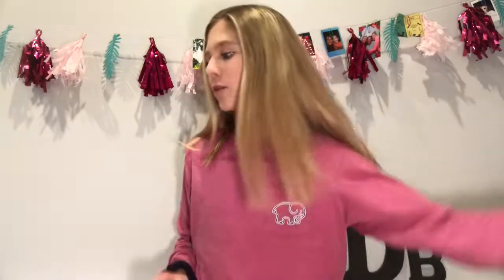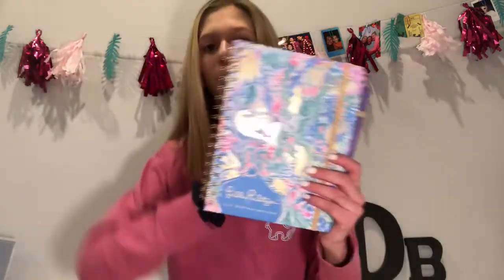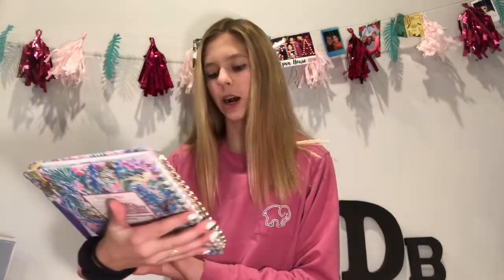Moving on to the actual gifts. The first thing is this new Lilly Pulitzer planner — it's August 2018 through December 2019 and it's so cute. I love it so much. It has stickers and they're so cute. I've already put people's birthdays in it. If you all have birthdays you want me to put in my planner, leave a comment down below.